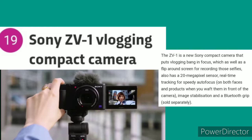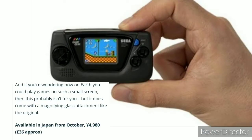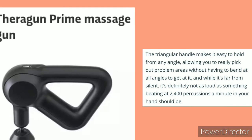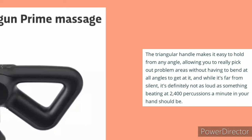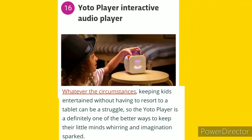Number 19: Sony ZV-1 Vlogging Compact Camera — a new Sony compact camera that puts vlogging front and center. Number 18: Game Gear Micro — the teeny tiny console measures in at 80 x 43 x 20 mm. Number 17: Theragun Prime Massage Gun — the triangular handle makes it easy to hold from any angle. Number 16: YouTube Player Interactive Audio Player.